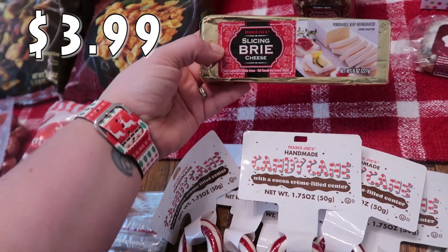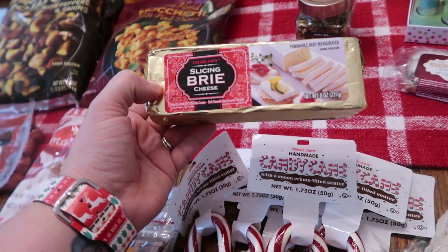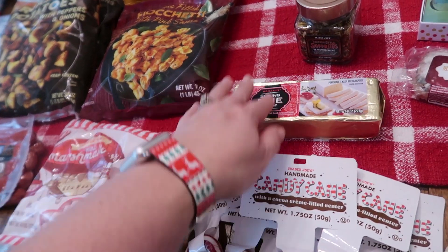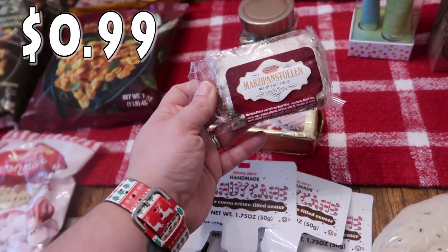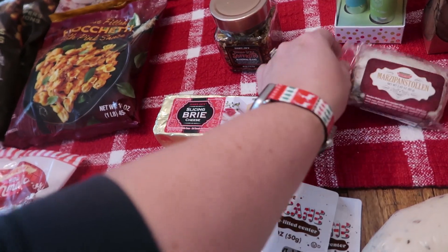Kira saw this and she knows how much I love brie. It's slicing brie cheese, handcrafted and ready to slice and serve. So I went ahead and picked this up because I am definitely a brie lover. I picked this up last time and it is so yummy — it's got a marzipan filling in it and I love marzipan. So I did pick that up again.